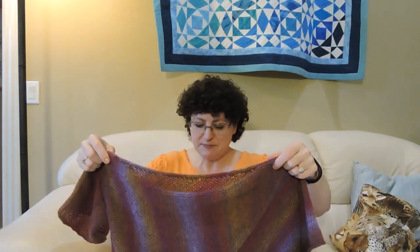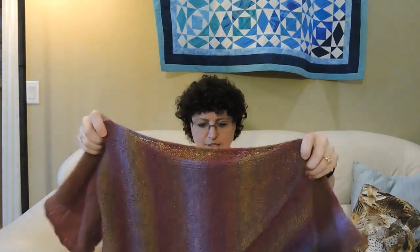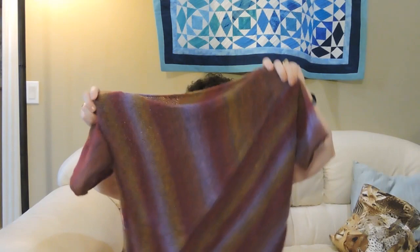I wore it today and got lots and lots of compliments — I really really like it. I think this could be something really good for either those little mini skeins like 20 grams or 10 grams, to use those up, or leftovers from other projects. You just stripe — whatever stripes, any colors — or self-striping yarn like I used. I would use self-striping sock yarn for this.